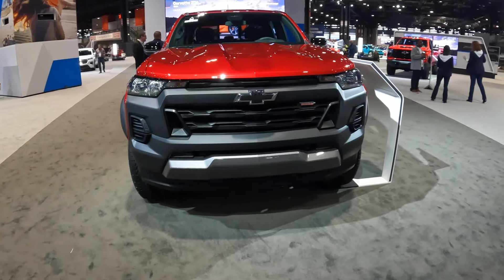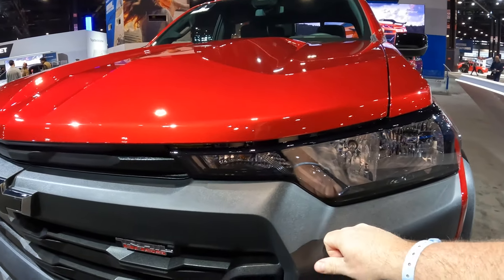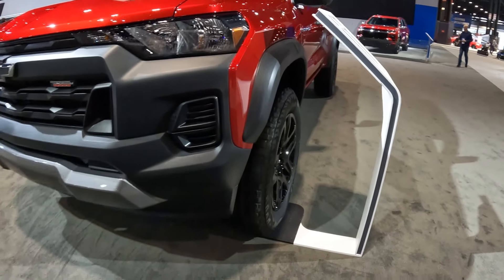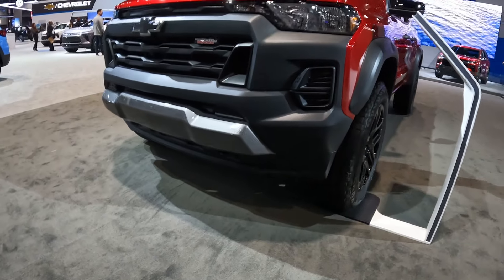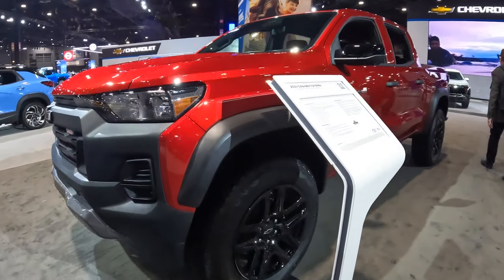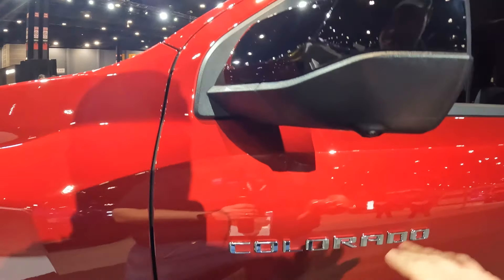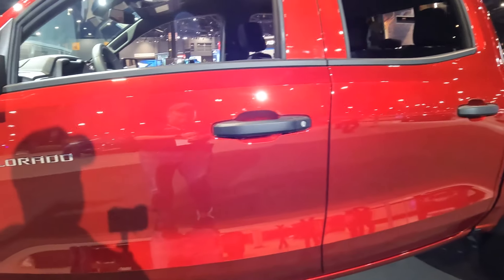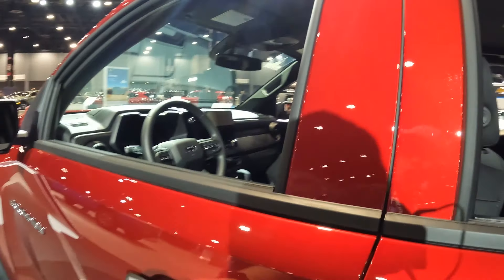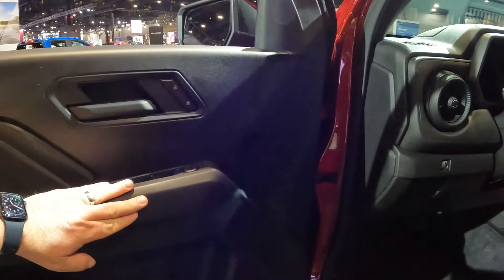So this is the Trail Boss. Lots of black plastic on here as far as the front goes. We do have a lift on this. We have a little wider track with those tires. We do have the tow hooks, kind of bent back in there, hard to see. And then we have some skid plates. Looking over here, we have the Colorado on the side — there's your profile on the side. Higher up, because again, Trail Boss has a little lift. We have some plastics here.